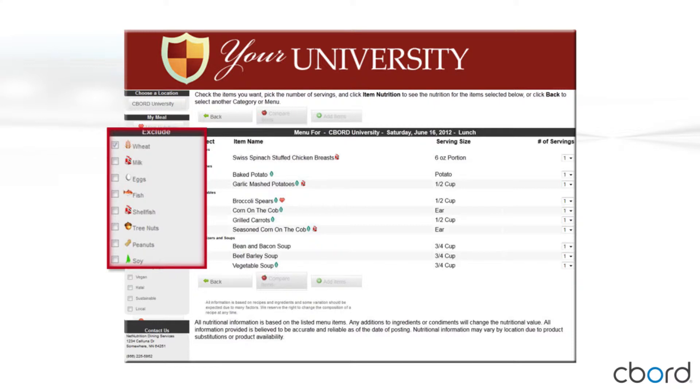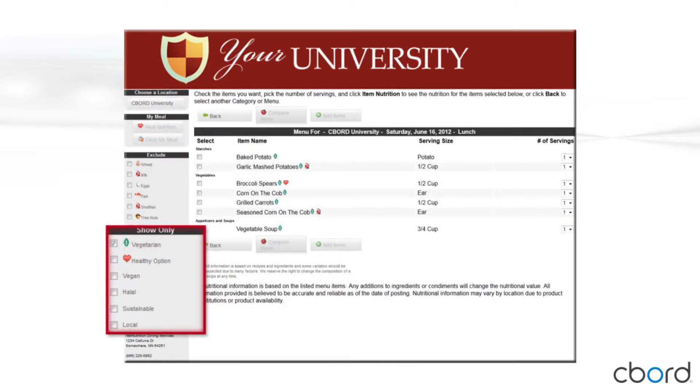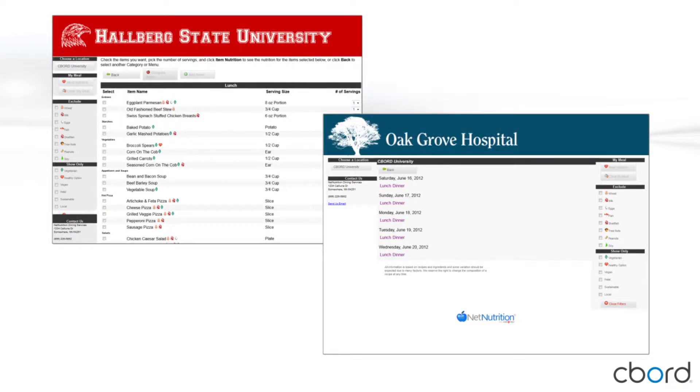When a customer selects a preference filter, only menu items with that preference tag are included in the menu item listing. As part of your setup, you will choose which preferences to include, and as with allergens, when you submit your recipes, you will simply designate the appropriate preference tags for each item. Your Net Nutrition Cloud subscription includes a website customized with your name, logo, and coordinated color. The website lists your menu items by day and by meal if you choose, along with a nutritional analysis from your recipes.